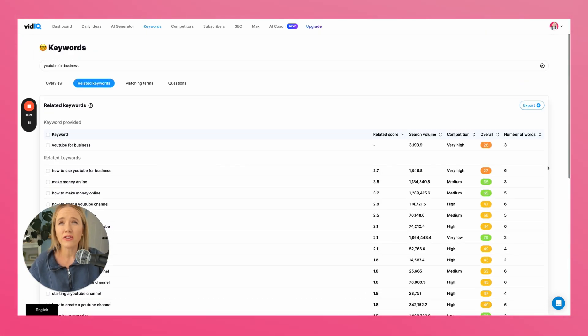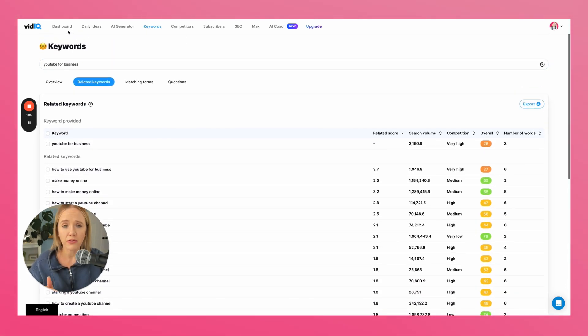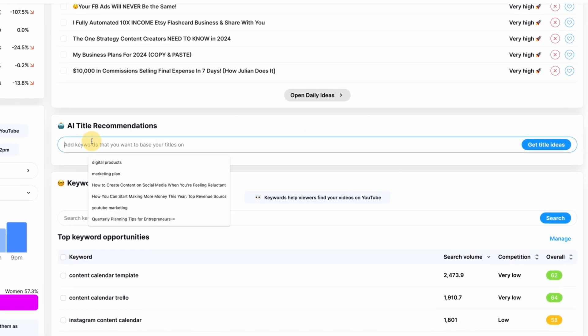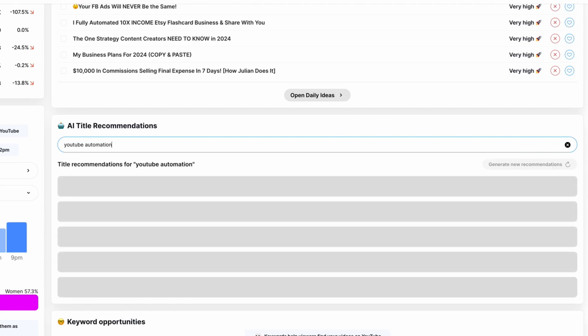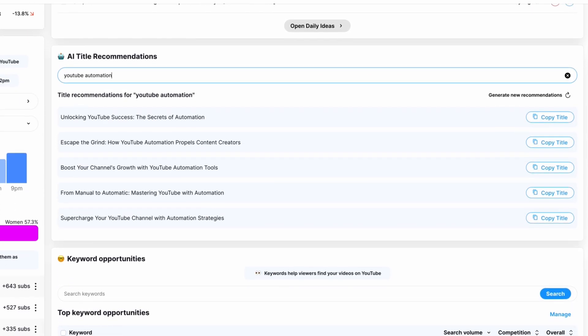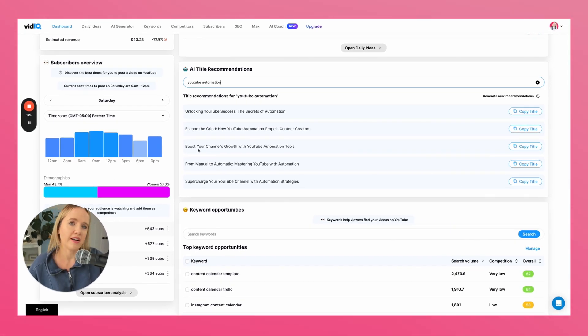Another thing you can use vidIQ for is the AI title generator. If we take 'YouTube automation' as a keyword and go to the AI title generator, it can generate title ideas. You'll see a lot of generic things like 'unlocking' and 'escaping' and 'boosting,' but you can use this as a starting point to come up with content ideas.